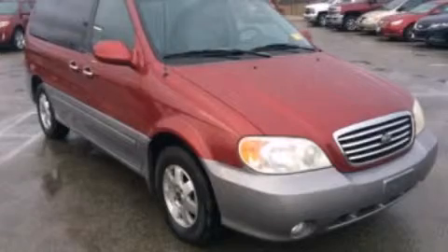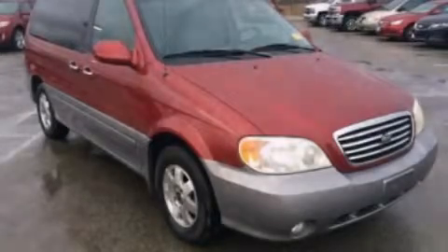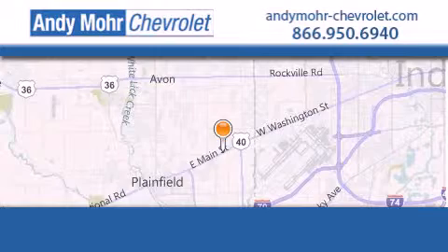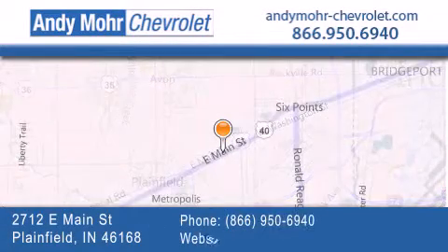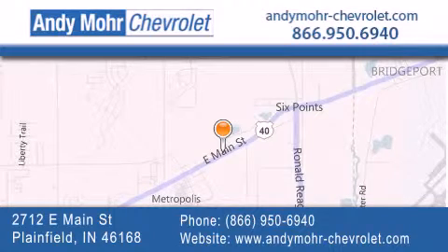Call now to find out how you can own this breathtaking vehicle. Andy Moore Chevrolet is the place to find new Chevrolet cars as well as pre-owned cars in Indianapolis. You can visit our new and pre-owned inventory online.